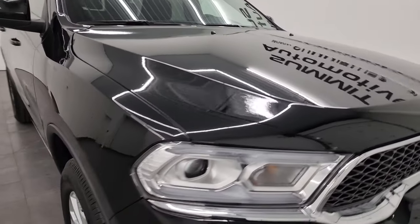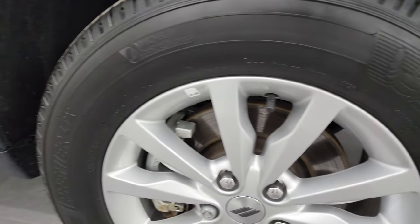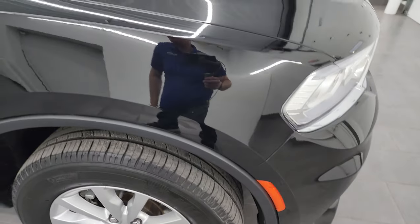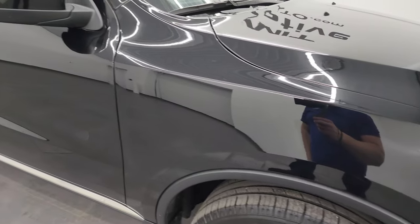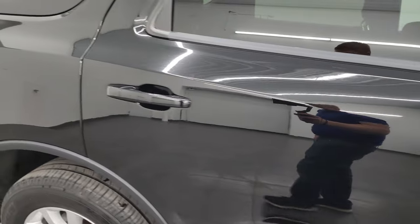Coming around to the passenger side — no major dents or dings on the front fender, and no major scuffs or scrapes on the passenger side front wheel. As you go down this side of this 2022 Dodge Durango, take note of how clean the body is and how reflective and mirror-like that paint is.